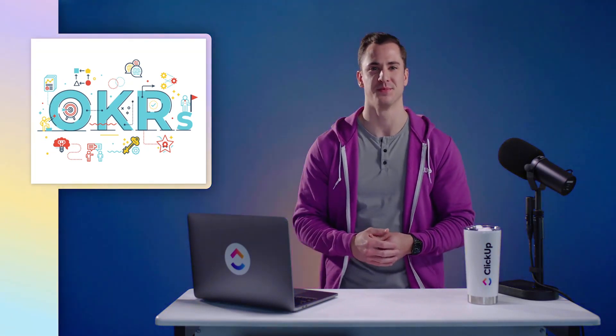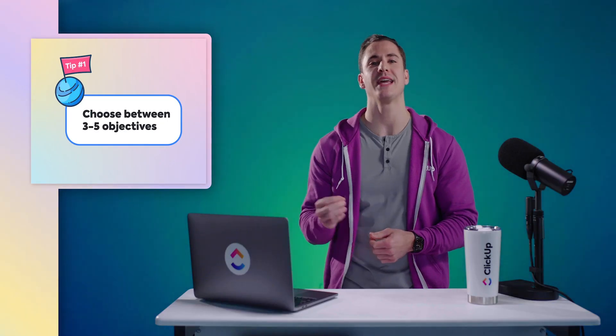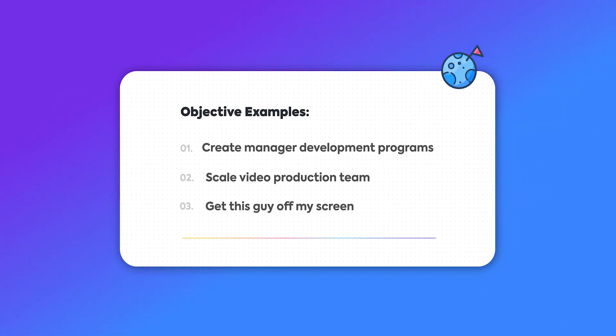Now that we know the distinction between an objective, key result, and a task, let's dive into the writing tips. Tip number one: choose between three to five objectives. An objective answers the question: what's the immediate problem, change, or desired outcome we want? Aim for quarterly instead of yearly objectives to manage targets more easily. Some examples of objectives would be: create manager development programs, or scale the video production team.